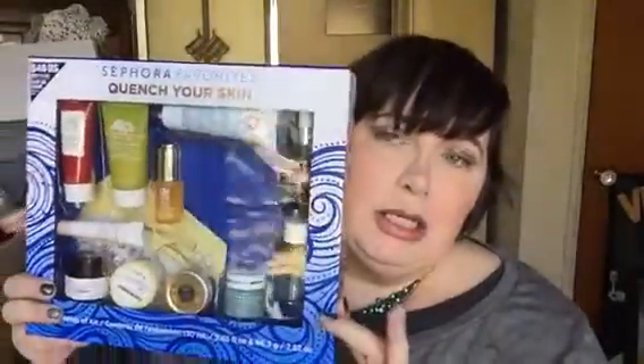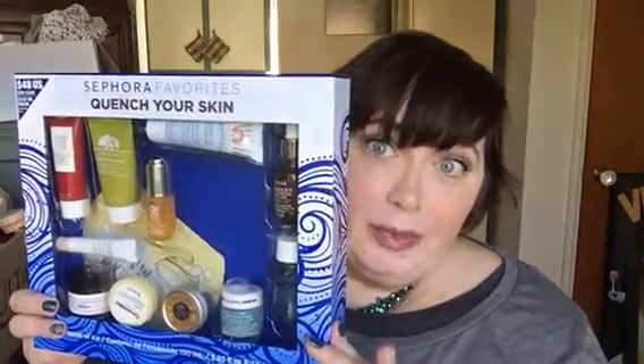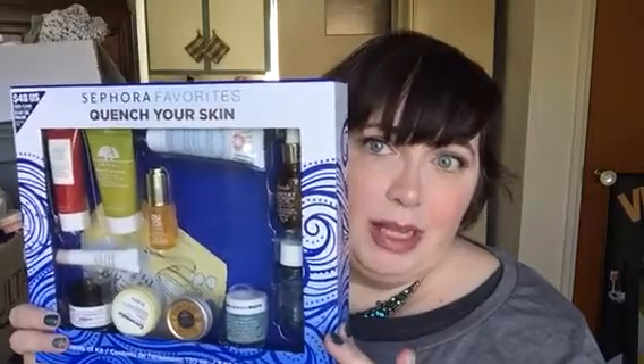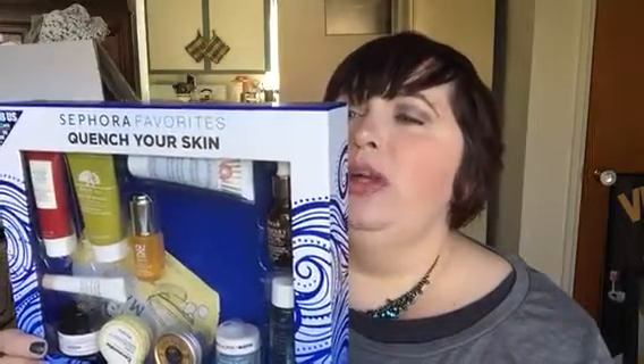This is a kit that — if it's still available on the Sephora website and you are looking for some skincare items — go for it, because this kit will go fast. This is the 'Quench Your Skin' Sephora Favorites kit and it is $48, $59 in Canada. This is a $147 value and I definitely agree on that.